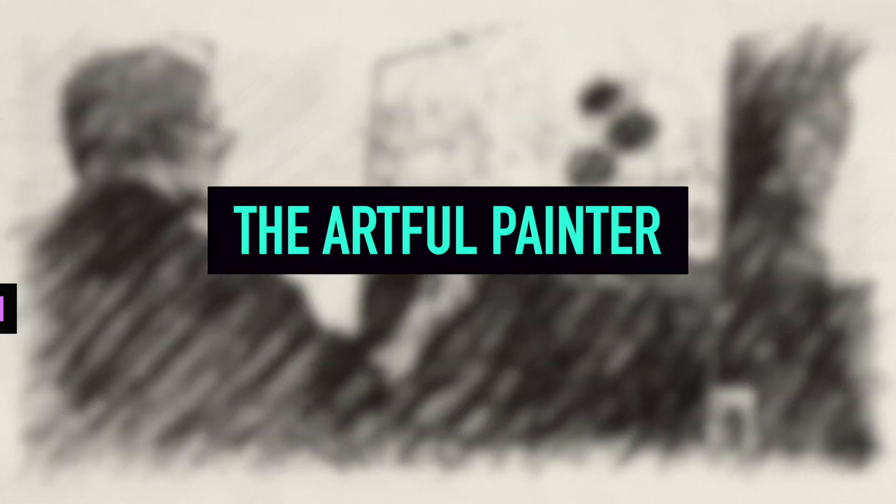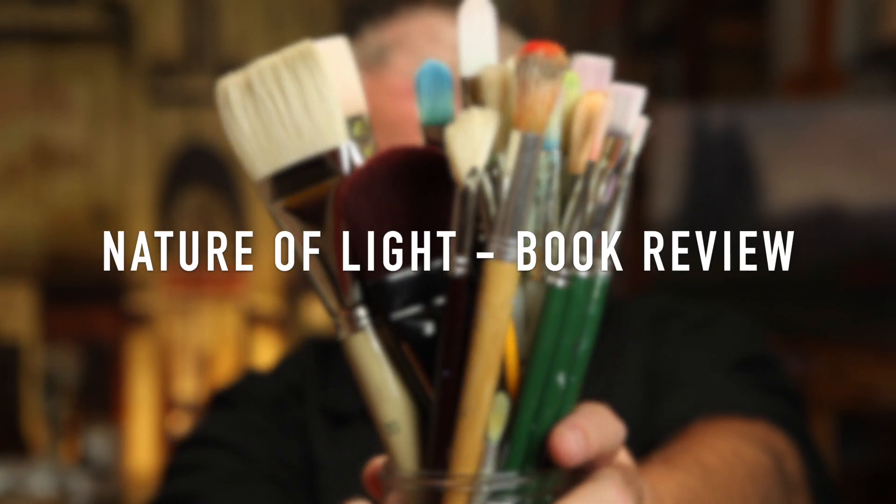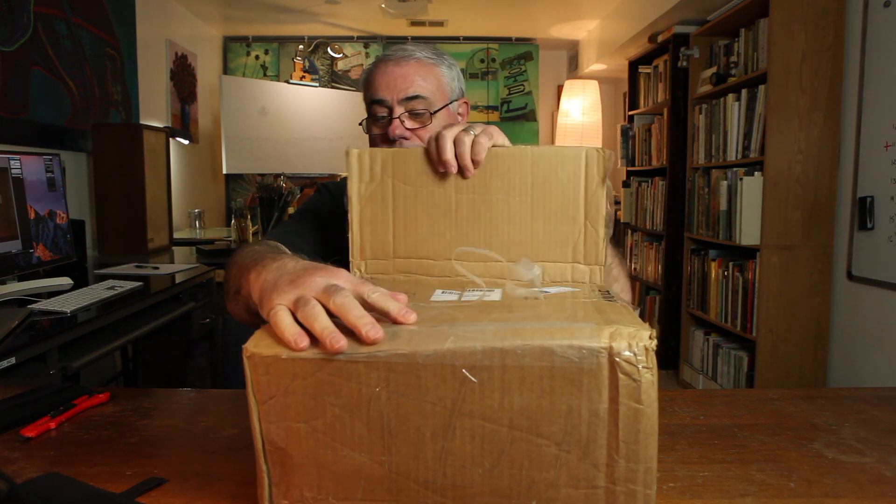I've got my box cutter, let's see what's inside. They sure did use a big box to ship this thing in. Oh, it's a box within a box. Bubble wrap, or whatever you call these things. And there it is. Wow, it's a hefty box.